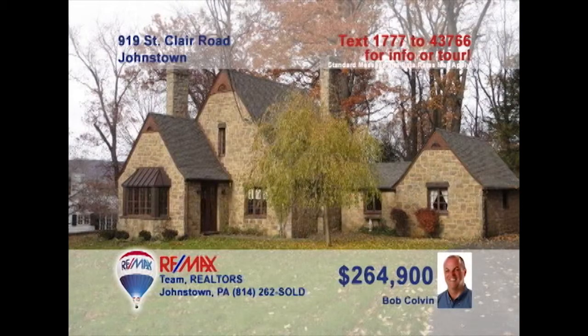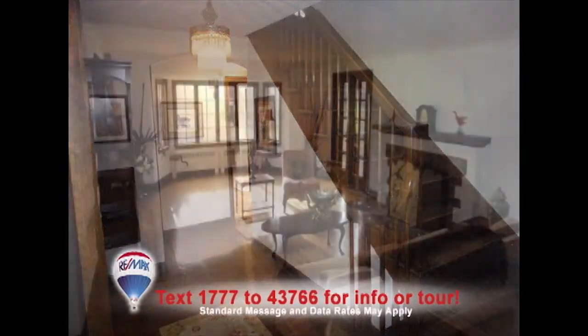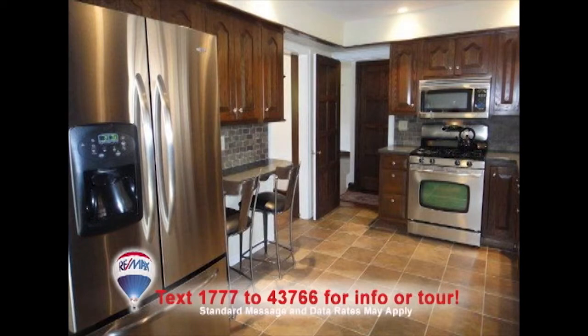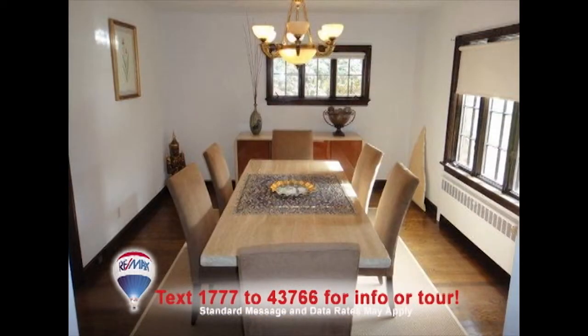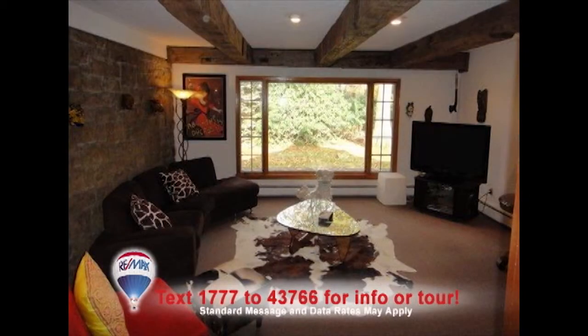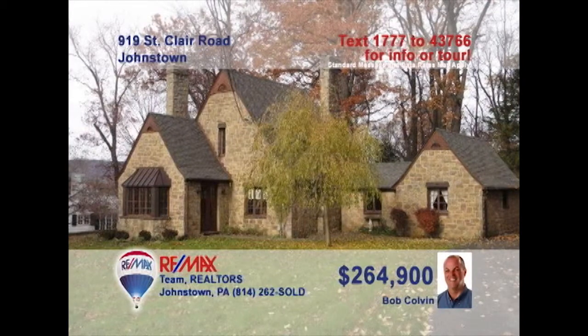You won't believe your eyes when you see this exquisite Westmont home presented by listing specialist Bob Colvin. From the hardwood staircase in the foyer to the bright windows in the living room, this is one outstanding home. The kitchen offers oak cabinets and all appliances. There's no finer place to enjoy a formal meal than this dining room. Don't miss the beam ceilings in the family room or the nearly one-and-a-half-acre lot. Contact a buyer agent and schedule a tour.